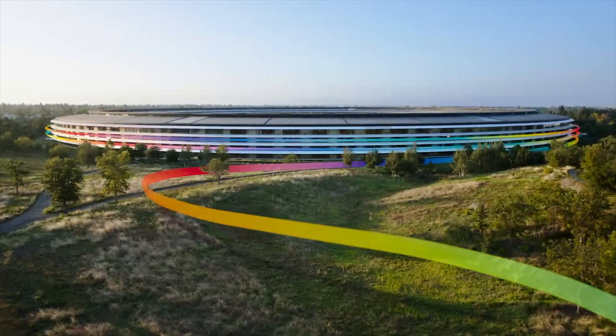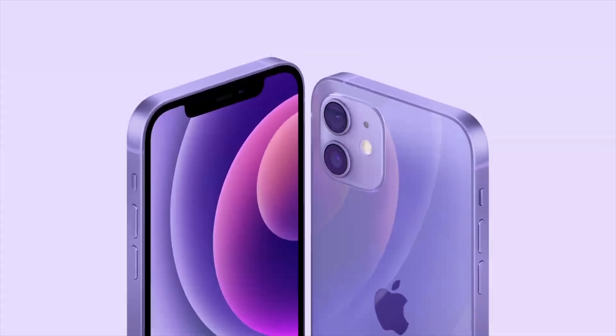We got a new iPhone color — iPhone 12 Purple. It's a very light, sort of lavender purple. It'll be available to order on April 30th, and then, you know, whenever it comes out.